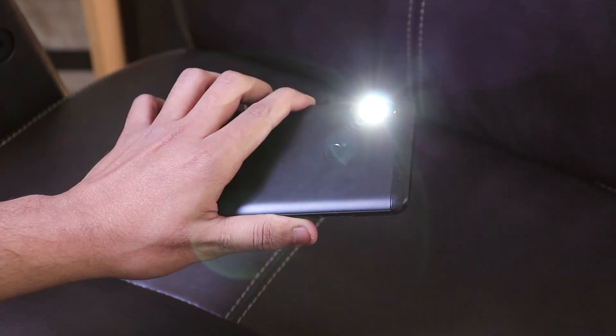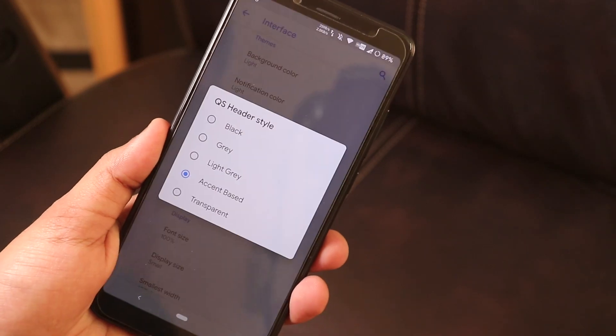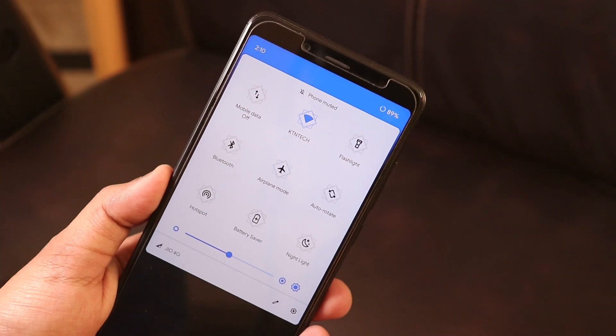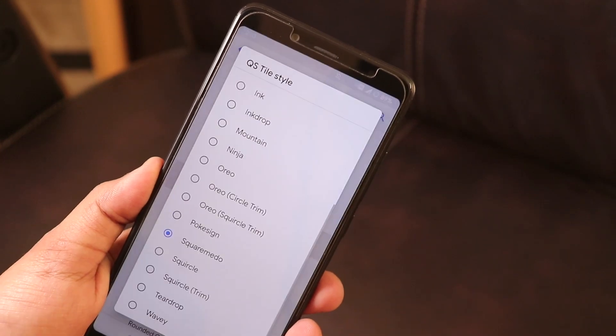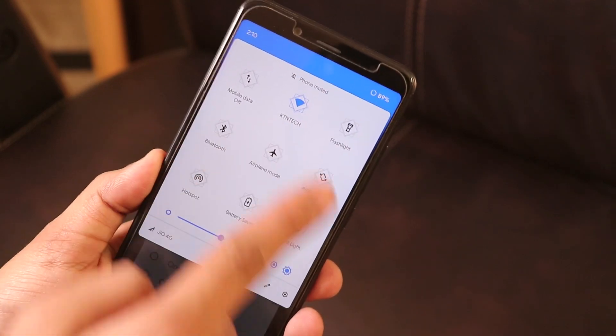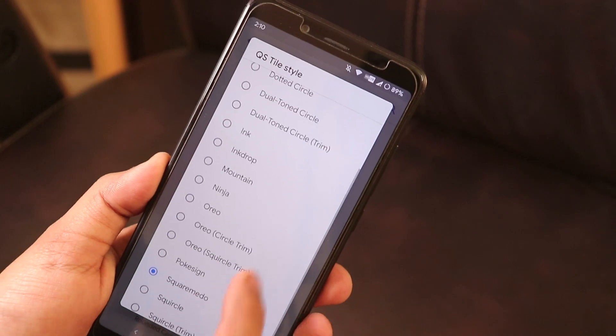I do not have any complaints regarding customizations. We even have the power button long press to toggle torch while the screen is locked. You can customize the recents panel to switch to Pie or audio style. You can change the quick settings header color however you like — I've chosen it to match the accent color, so it's blue. In stock Android Pie it's black. You can also choose from quick tile styles like ink, ink drop, mountain, ninja, normal, Oreo, or Pie style.